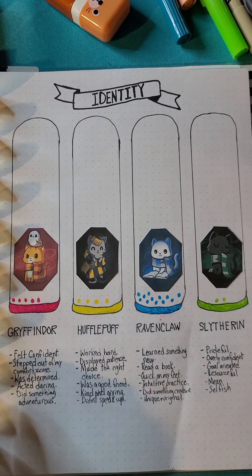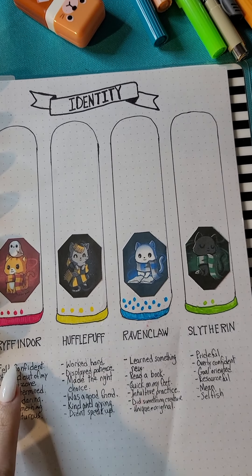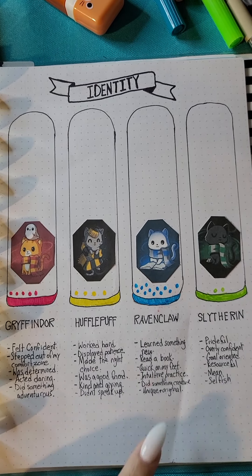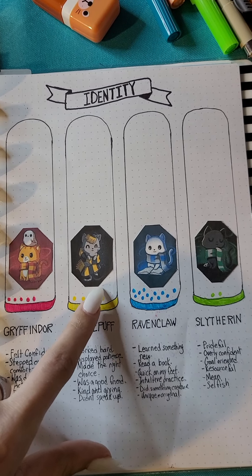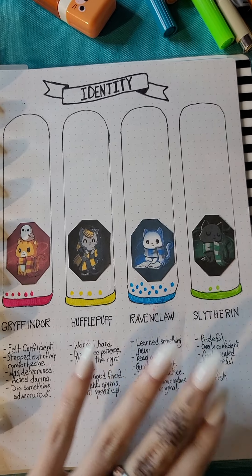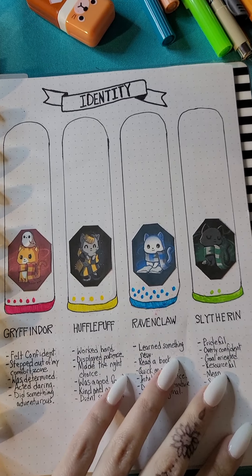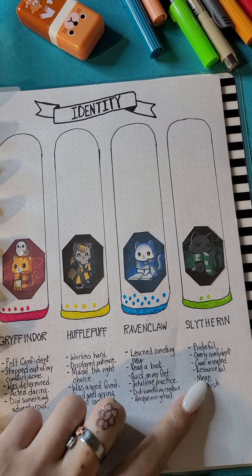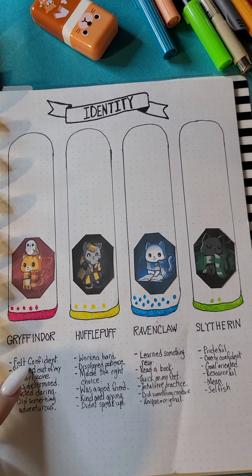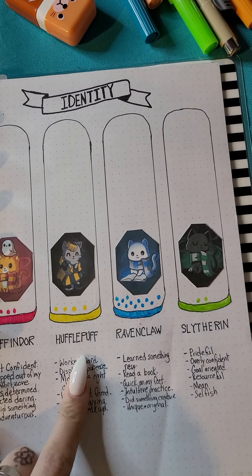This is an identity tracker. Obviously it's all the different houses — Gryffindor, Hufflepuff, Ravenclaw, and Slytherin — and I put what each house represents. Every time I do something like that I bubble in a little circle so I can see who I'm more like and who I may want to be more like. That way I know, for example, if I'm a ton of Slytherin I might want to work on that, or if I'm not enough Gryffindor I'm going to want to work on that.